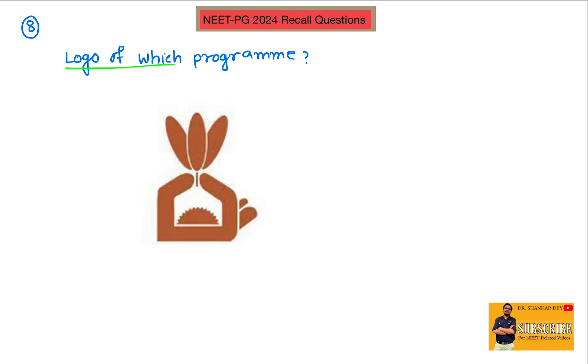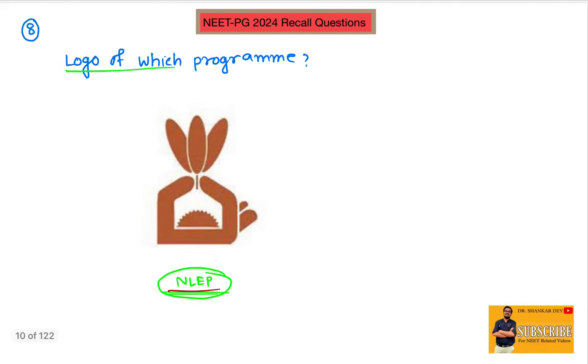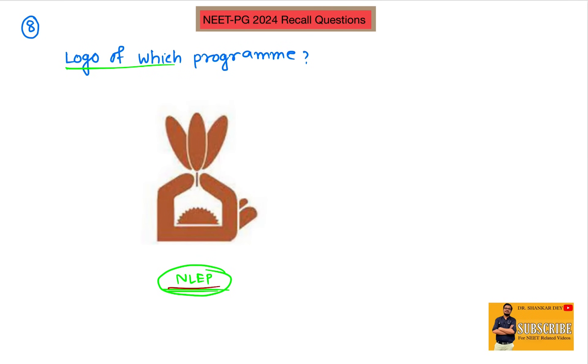This is the logo of NLEP — National Leprosy Elimination Program. This is the emblem, which signifies beauty and purity through the lotus. Leprosy can be cured and a leprosy patient can be a useful member of society, represented by a partially affected thumb and normal forefinger shaped like a house. The rising sun is a symbol of hope and optimism. This is the emblem of the National Leprosy Elimination Program.